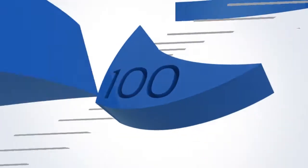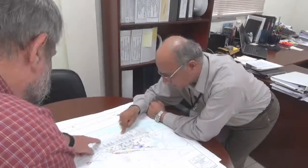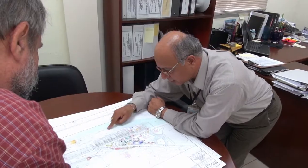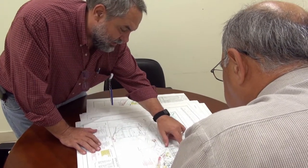In 2007, the Panama Canal Authority, or ACP, launched the Panama Canal Expansion Program. CH2M Hill is serving in a program advisory role for this immense undertaking.